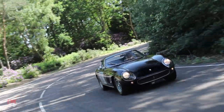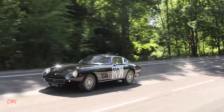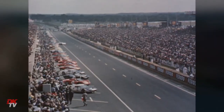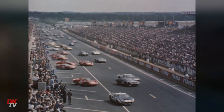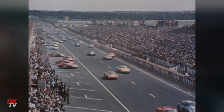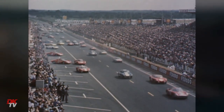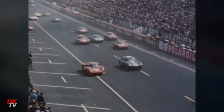While many road spec 275s were raced in period — such as 06653, the black short nose we sold in 2020 — the factory also produced three categories of purpose-built competition 275s. Initially four ultra-special competizioni specialis were built, but those too were swiftly rejected by the FIA as they were viewed to be too far removed from the production car.